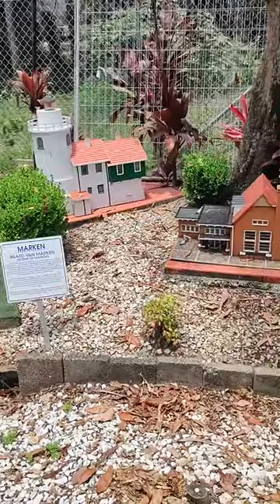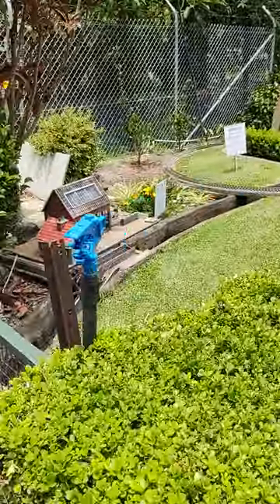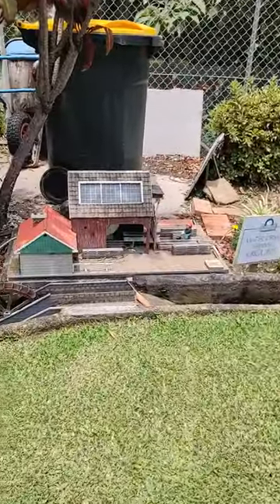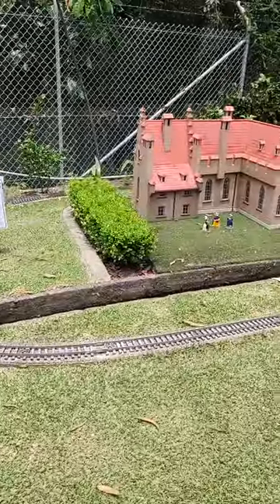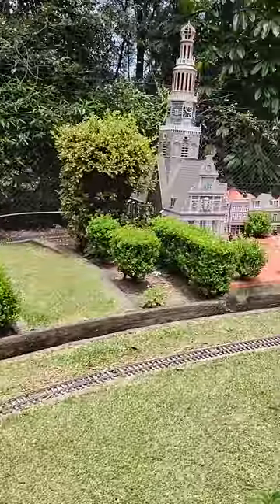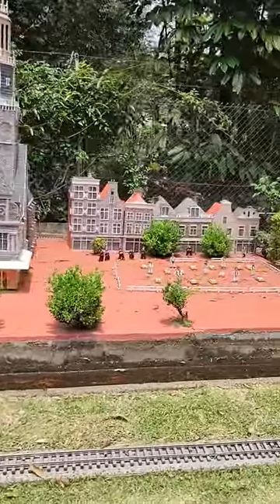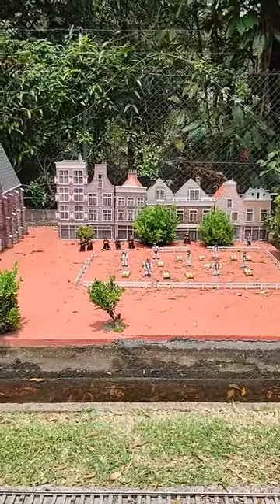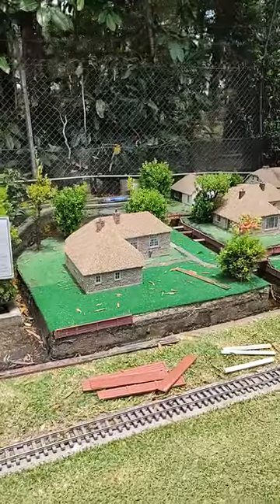And then the water-driven saw mill. That's the castle. This is another big cheese market. Can you see the different cheeses there? That's the cheese market.